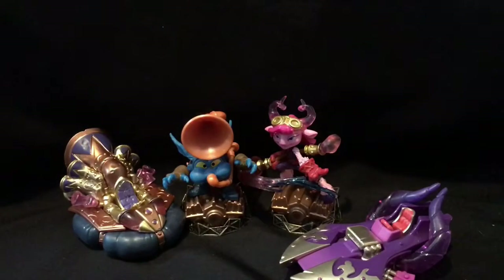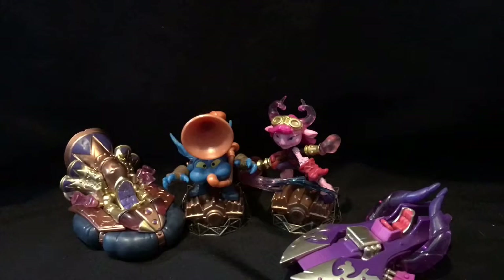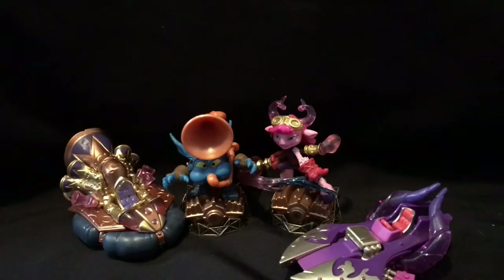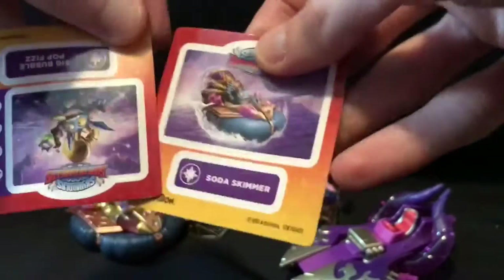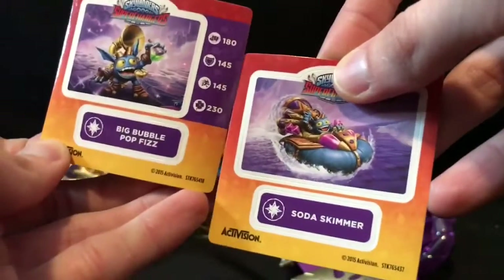We've got to get the stickers out — where are those? I don't see them... there are the stickers, both upside down. So you got that, you got that — there you go.